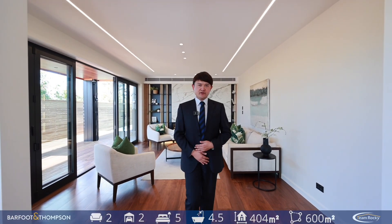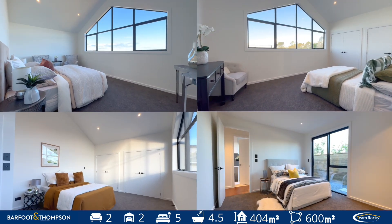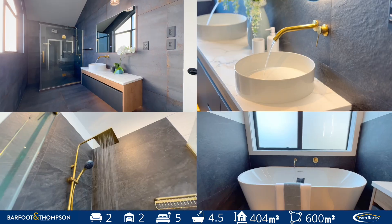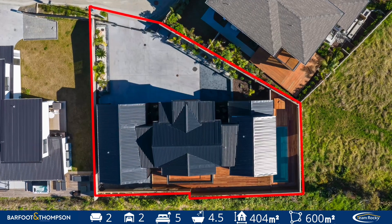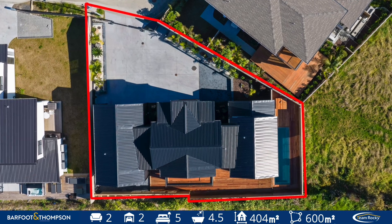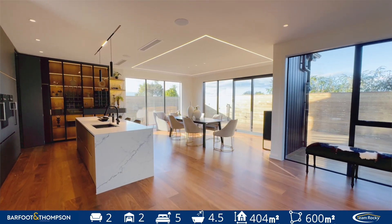Brand new and luxury. We have five bedrooms, four bathrooms including three master bedrooms and one separate toilet. Two living areas, one study, double internal garage. The land area is 600 square meters freehold land, and the total indoor floor area is 404 square meters.